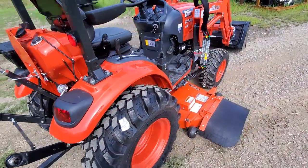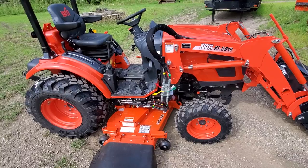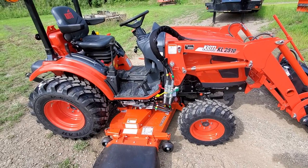So this is a Coyote CX2510 Hydrostab. It is a very popular tractor — it's actually Coyote's second best-selling model. We don't sell as many of them around here, but there are different reasons for that; everybody's got a different market area.